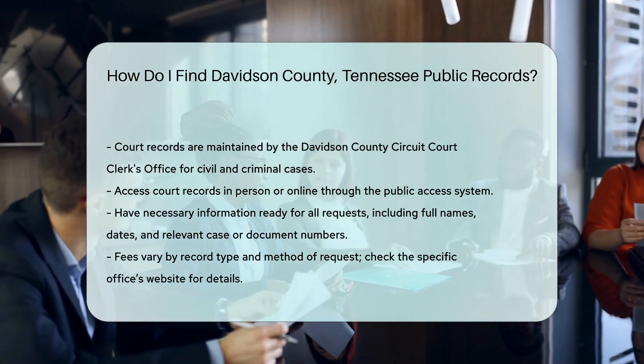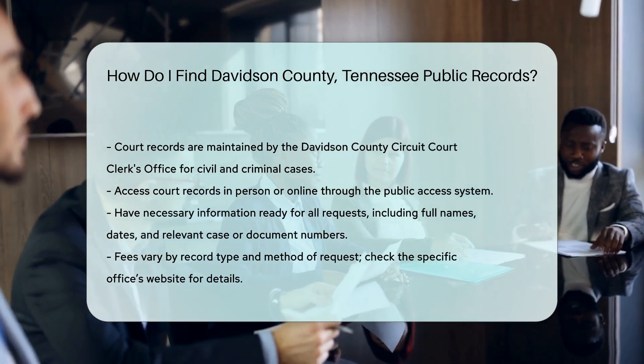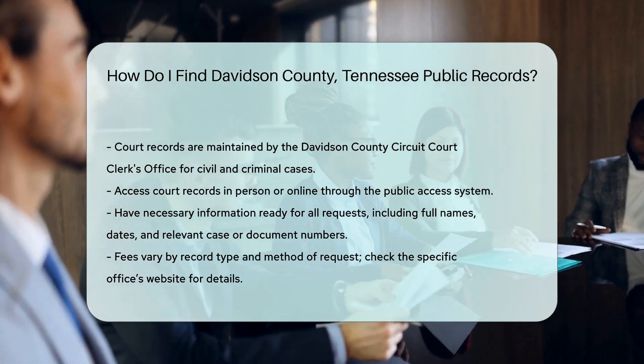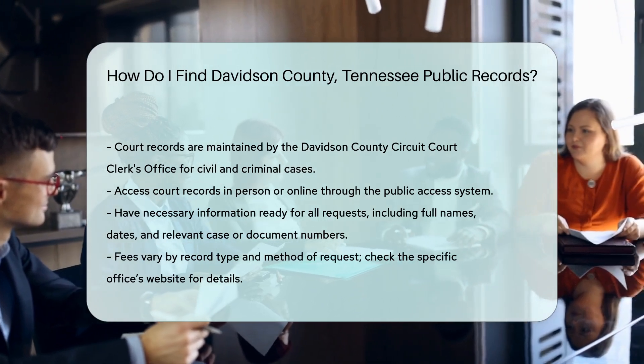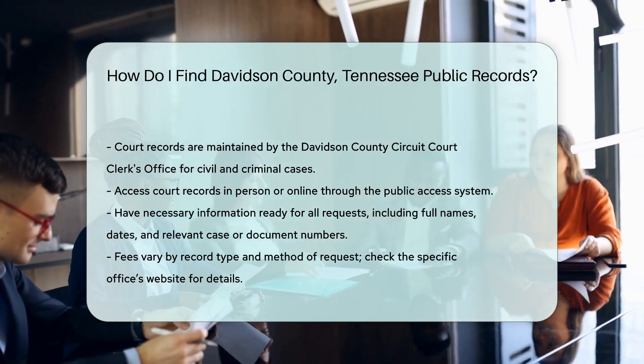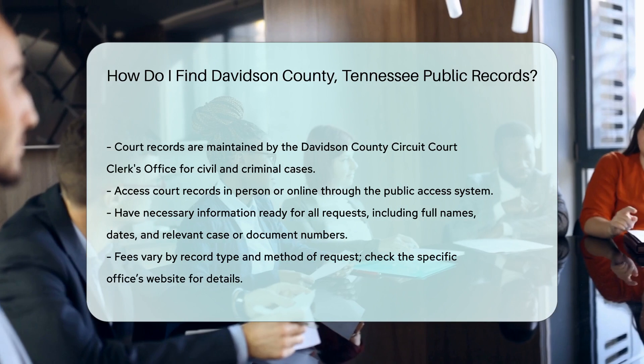For all requests, have the necessary information ready. This includes full names, dates, and any relevant case or document numbers. Fees vary by record type and method of request, so check the specific office's website for details.